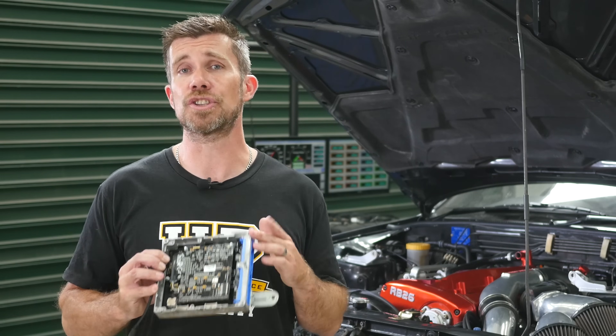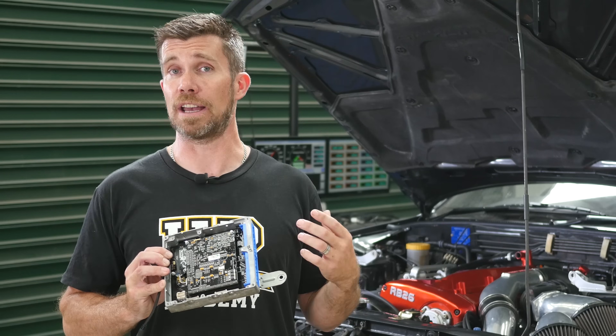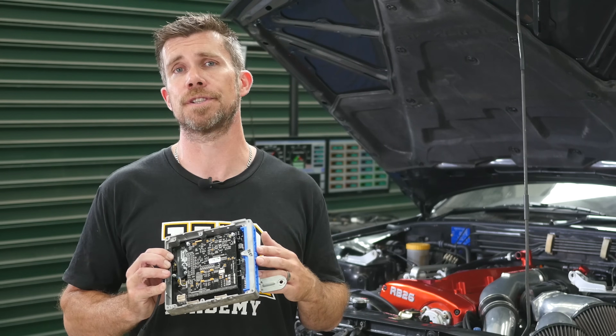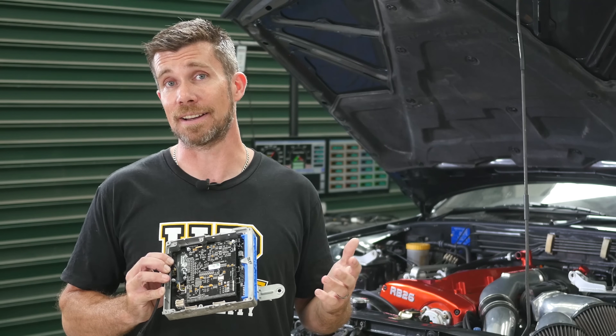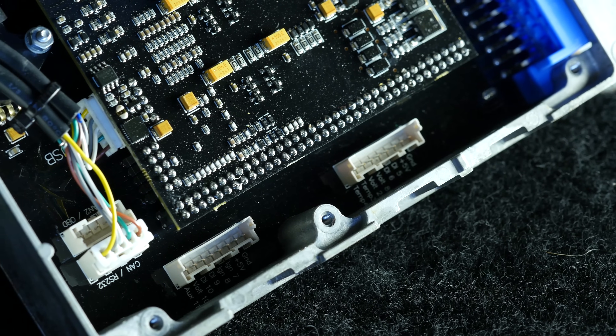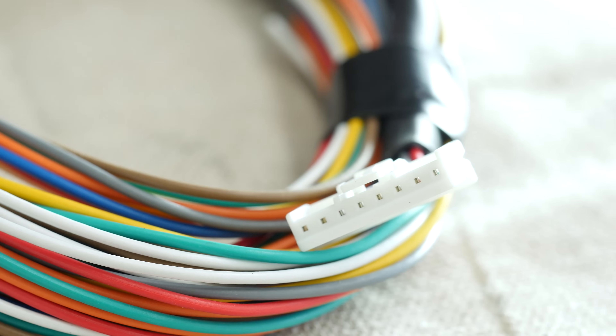A lot of people think that using a plug-and-play replacement ECU limits tuning options because you're restricted to the factory wiring harness — but that's not actually the case. The Link G4+ ECU we're using allows all the functionality of their standalone wiring ECUs, and to get around any limitations of the factory harness we can add a breakout connector to add additional sensors, inputs, and outputs as required.